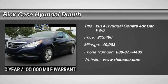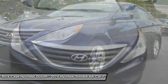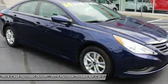Take a ride in the 2014 Sonata. The Sonata has a long list of technologically advanced interior features and options that make driving safer, more convenient, and much more fun.